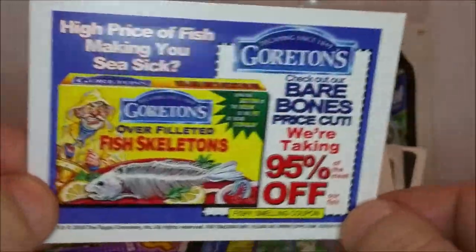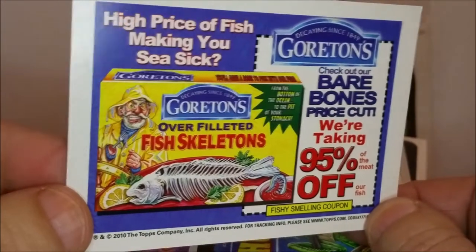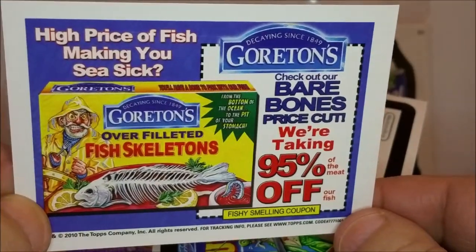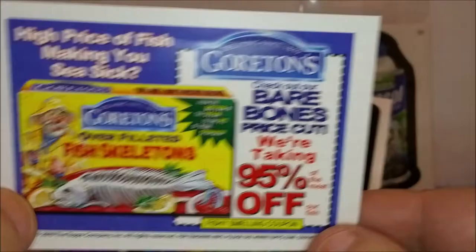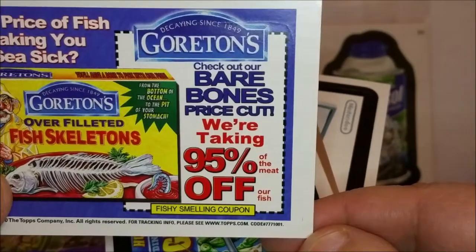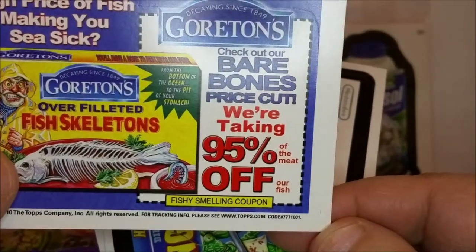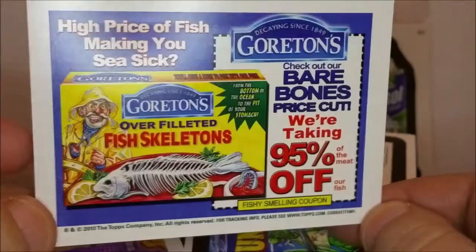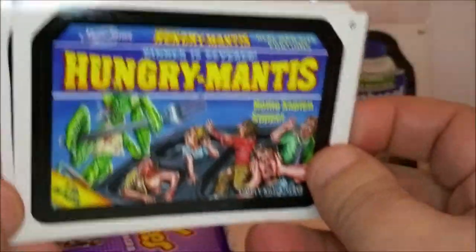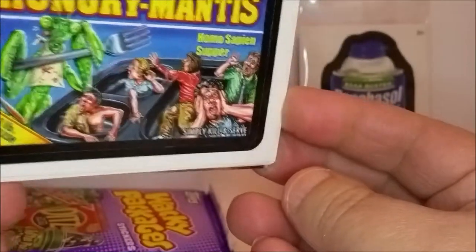'Old Slice Crusty Deodorant — stink, cheesy scent, we deliver to your armpit.' On the back: 'Groten's Over Filleted Fish Skeletons — high price of fish making you seasick? Check out our bare bones price cut — we're taking 95% of the meat off our fish.' A fishy smelling coupon. Doesn't seem like a great deal. Then 'Hungry Mantis — dinner is served, homo sapiens supper.'